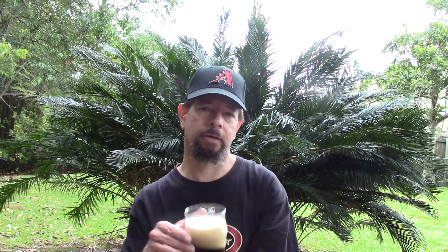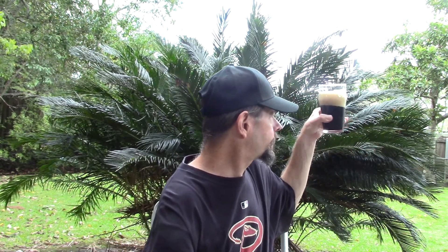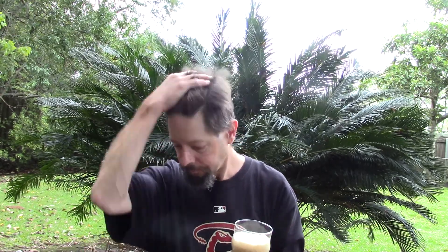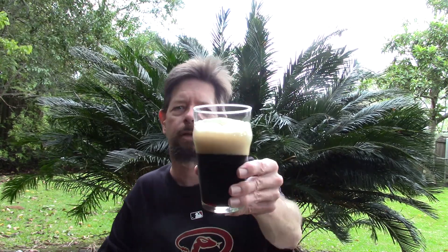Very thick, creamy beige head. I should have tilted the glass at a 45-degree angle like they say on the website, then brought it up — but I forgot. Like they say, it's really not black; it's like a ruby red. To me it's more like a very dark brown with some red highlights. Looks good — very mousy, creamy head.